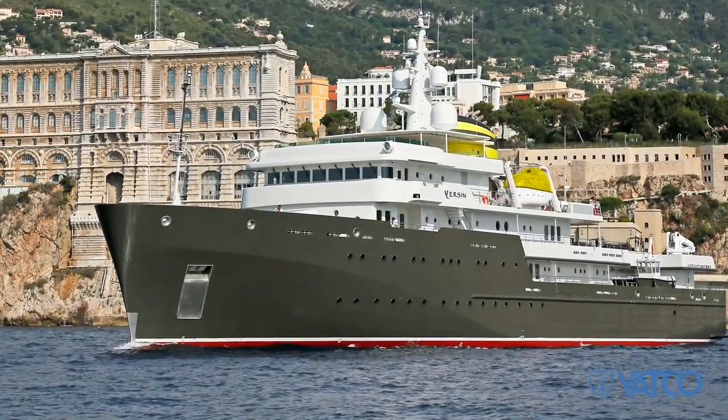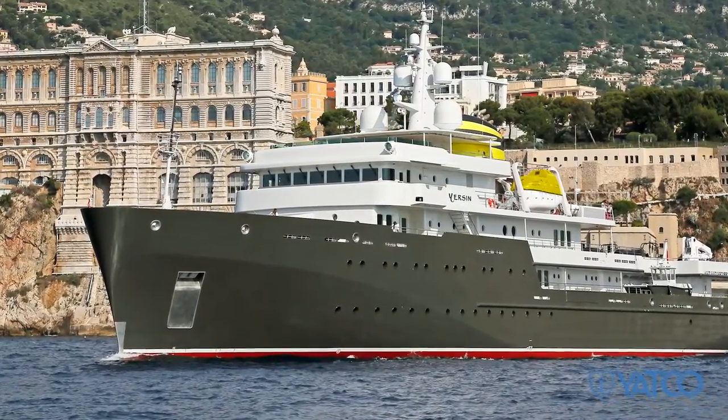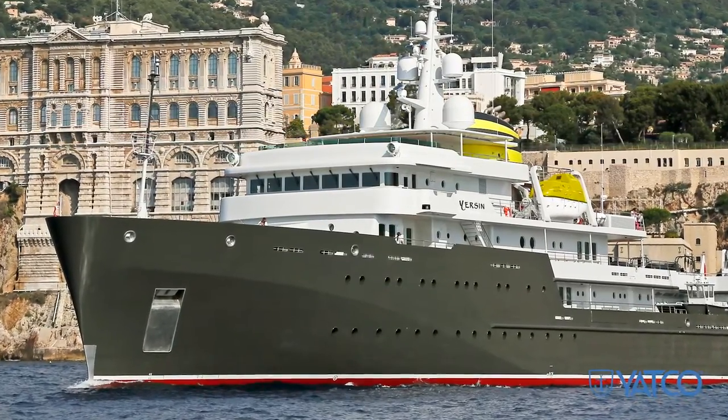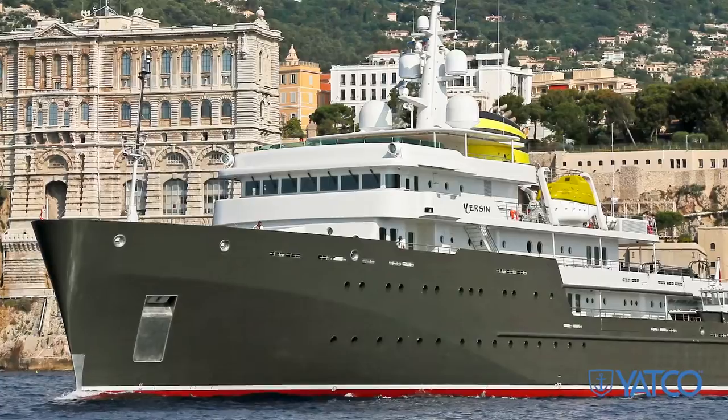Polar-coded and clean ship certified, she has a very low environmental impact with minimal consumption. Superyacht Yersin was built to be 95% recyclable, a rare occurrence in yachting.